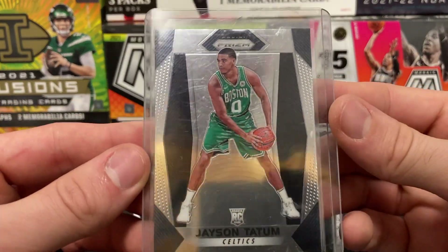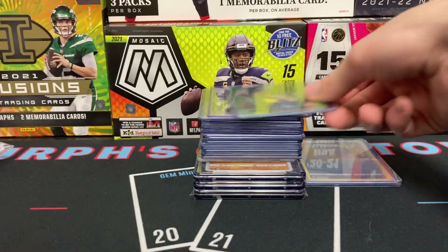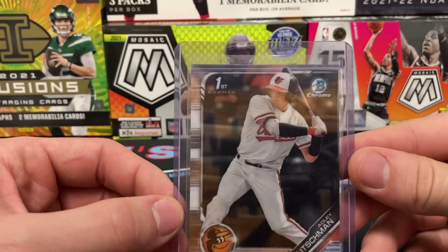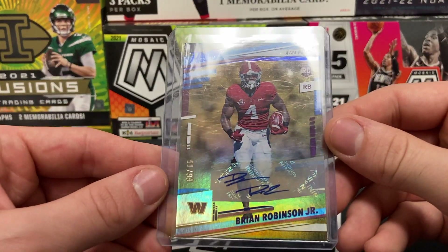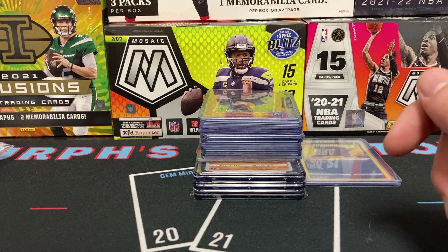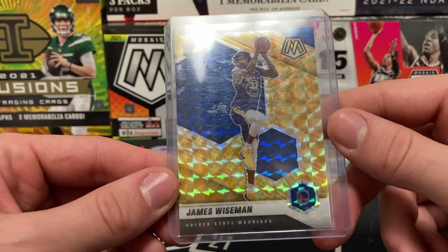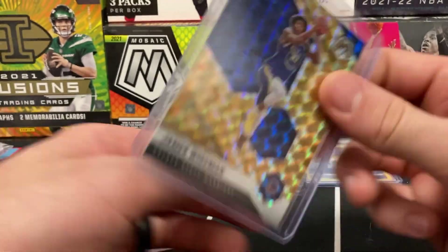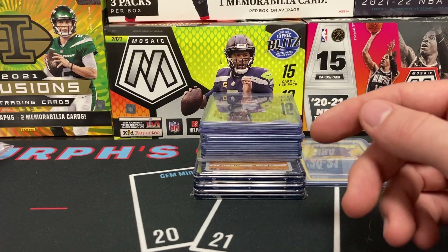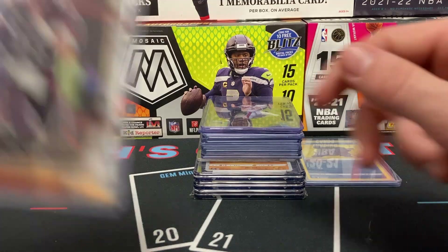Jason Tatum Prizm base, Justin Herbert premier level Select base, Naji Harris neon green pulsar Prizm. Flying through these — Adley Rutschman Bowman Chrome first, Brian Robinson Prestige auto 91 of 99 in his Bama jersey — roll tide, hopefully he gets back on the field soon. Pink Optic Naji Harris. James Wiseman reactive yellow reactive Mosaic Prizm — the yellow with the Warriors colorway looks super clean. Definitely sending that one out to TGA for their flow label.